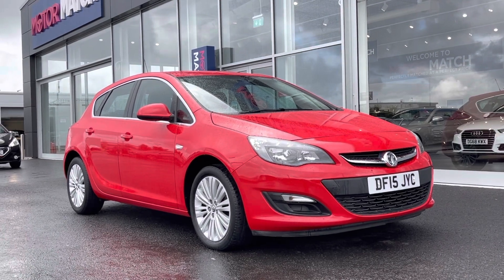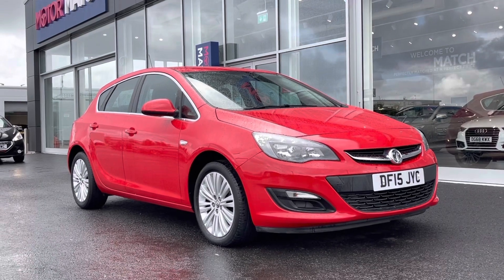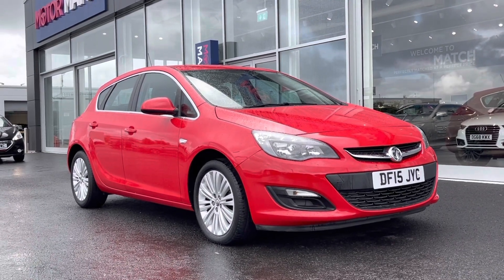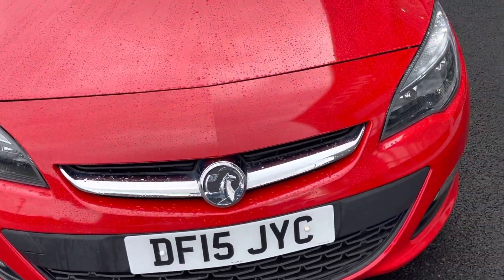Great news — this is a Motomatch approved used vehicle, so it does come with a 30 day or a thousand mile warranty. If you'd like more information or to book a test drive on the car, give us a call on 01244 311404.